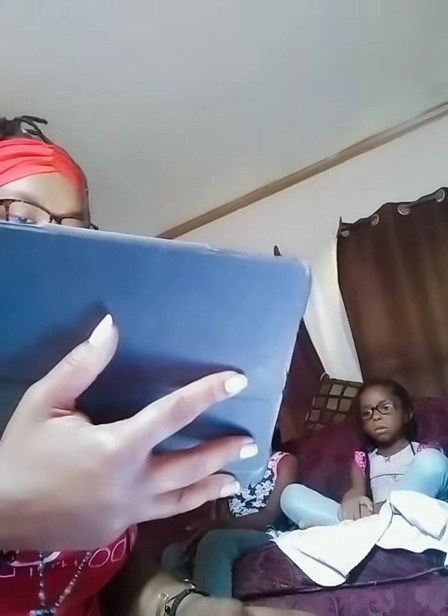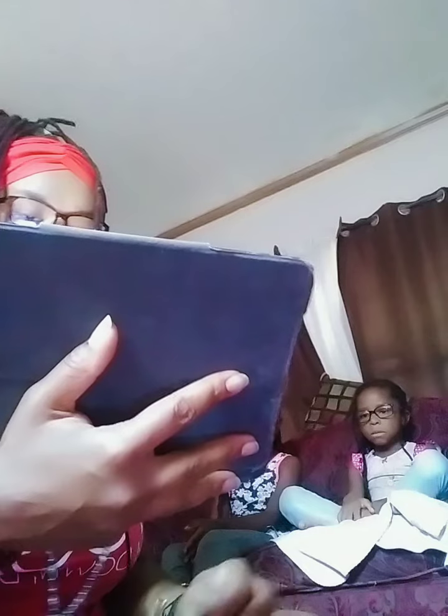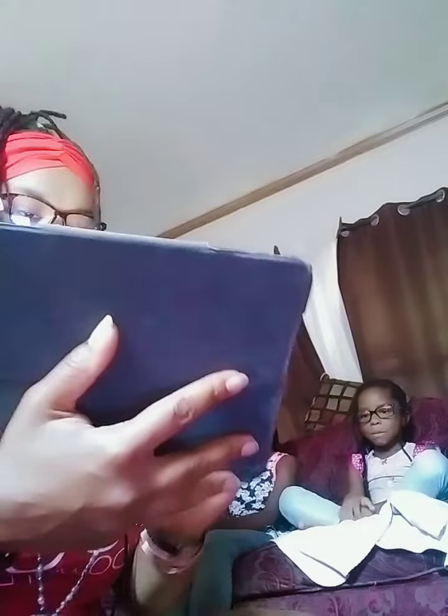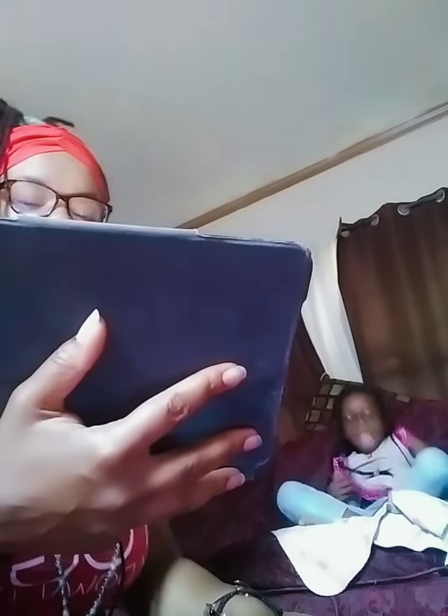Alphabet Safari. Ahoy! I'm Penelope the Pirate. I live on a ship in the ocean and travel all around the world. Just like you, I go to school online. One of my favorite things is learning about the alphabet. What letter sounds do you already know?